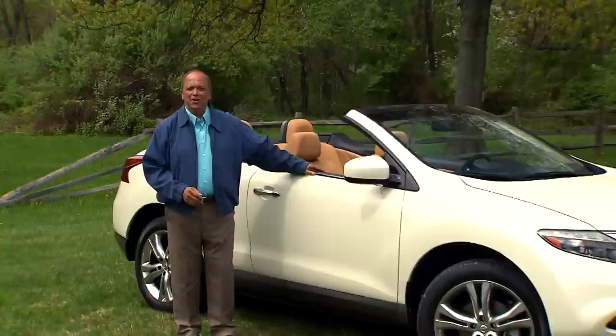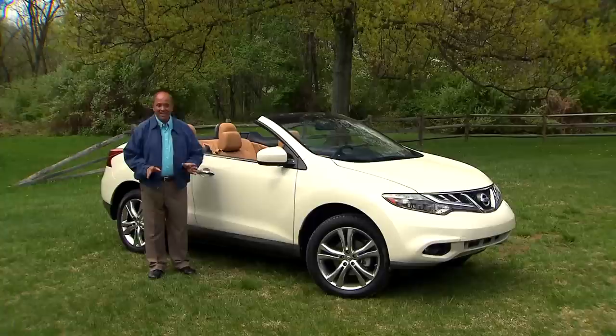When times are good, automakers often dabble in exclusive niche models that draw big attention even if sales are small. And when times are tough, they stick to high volume bread and butter models. This Nissan Murano Cross Cabriolet two-door all-wheel drive utility looks like a holdover from the good times, but it's here now and it's certainly got our attention.